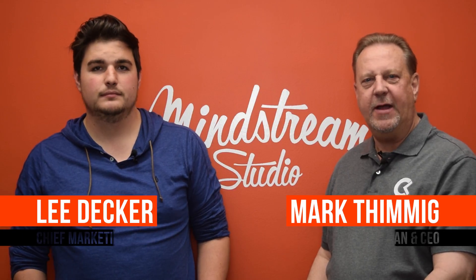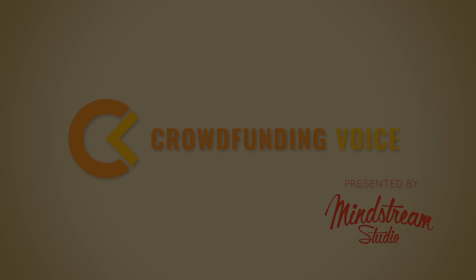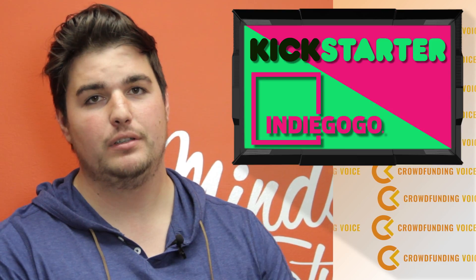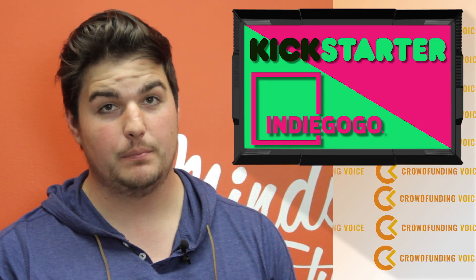Hey everybody, welcome back to another episode of Crowdfunding Voice, where we bring you the latest in crowdfunding. We're going to show you three products that we'll be launching on various crowdfunding sites. We're very excited to be working with these companies.